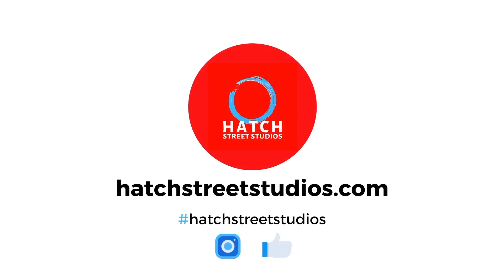Visit HatchStreetStudios.com to learn more.